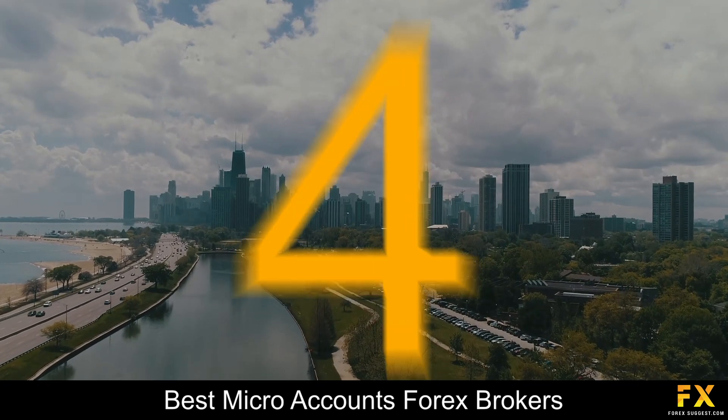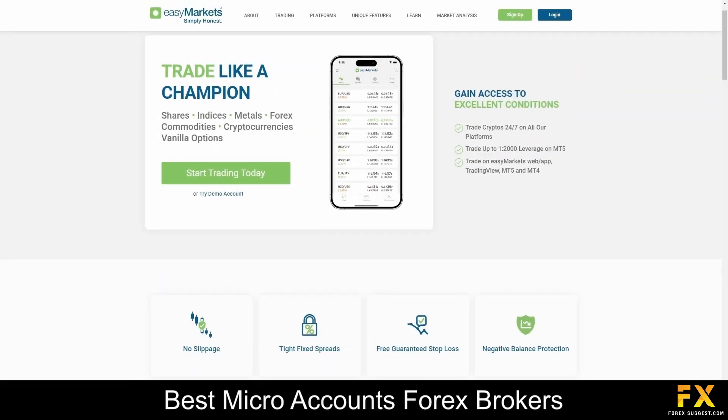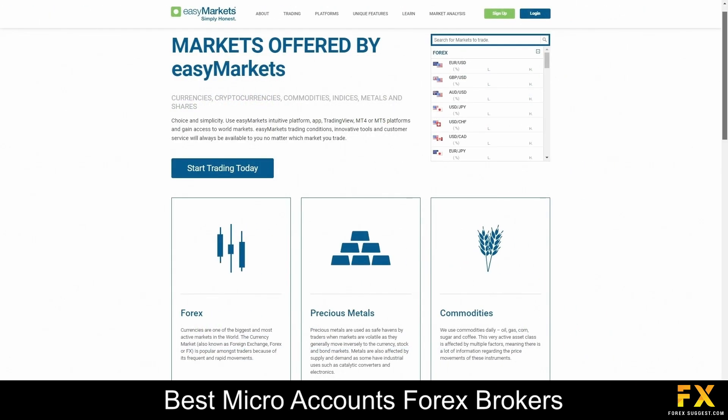At number 4 in our list is EZMarkets. EZMarkets is a renowned online trading platform that offers accessible and user-friendly financial services to individuals worldwide. With a commitment to providing simplicity and convenience, EZMarkets empowers traders of all levels to engage in various markets, including Forex, commodities, indices and cryptocurrencies. Through its intuitive interface and comprehensive educational resources, EZMarkets strives to make trading straightforward and profitable for its diverse clientele.